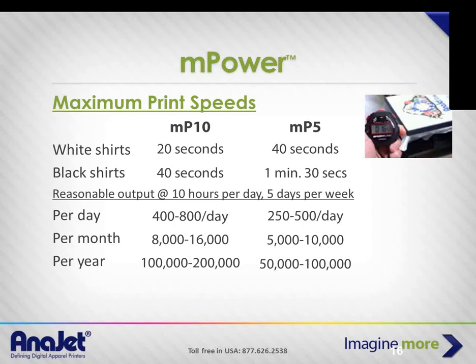On the printer itself there's a preview window and a console on the front. For speeds: on an MP10 printing a white shirt in speed mode, you're looking at about 20 seconds plus 20 seconds of overhead. The MP5 in speed mode is about 40 seconds. Andy moved from a five to a ten for faster throughput and runs two heat presses. For light garments, two heat presses is ideal; for dark garments or small images like a 3x3 pocket print, it depends on image size.